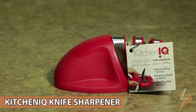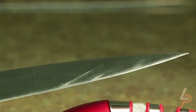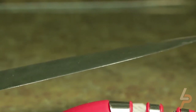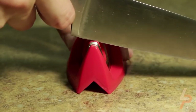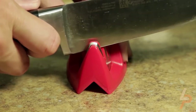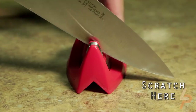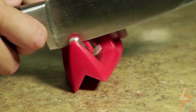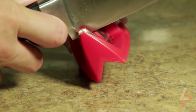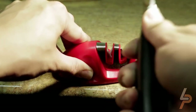Kitchen IQ Knife Sharpener: Don't let the small size of this cutie fool you — the pint-sized tool is a workhorse in the kitchen. Use it to quickly and easily sharpen your favorite knife at home. The Kitchen IQ Edge Grip quickly sharpens damaged and dull knives with just a few pulls through the coarse slot, which includes carbide blades at a preset angle. Then finish and polish the knife edge with just a few pulls through the fine slot.